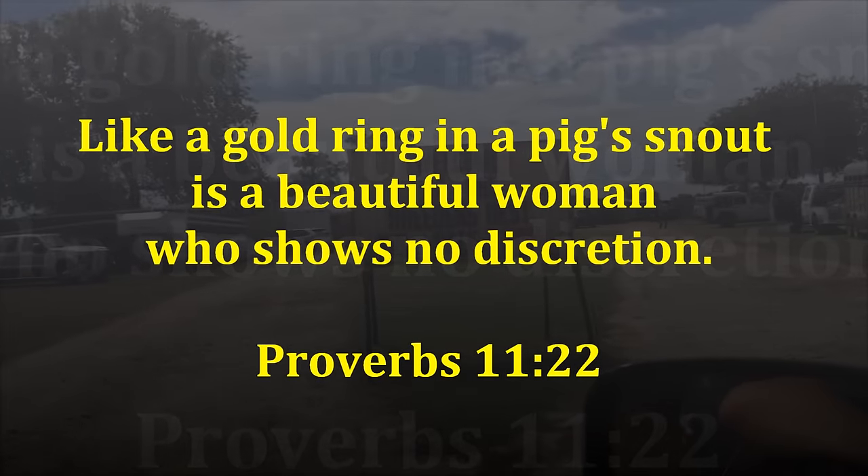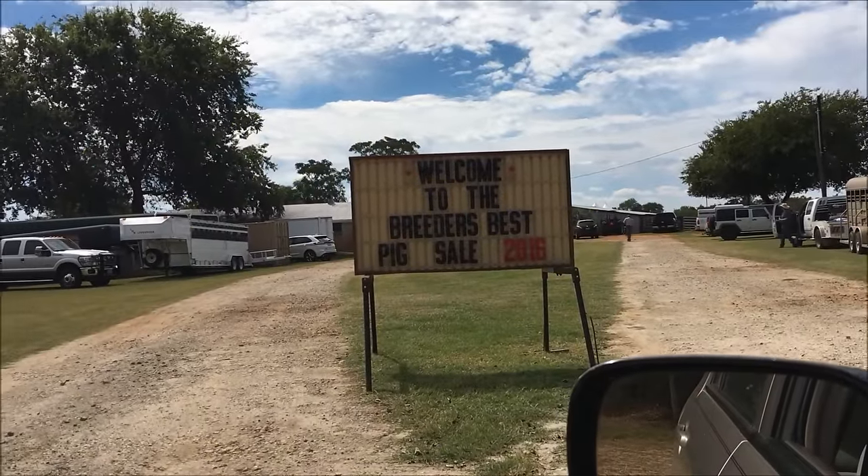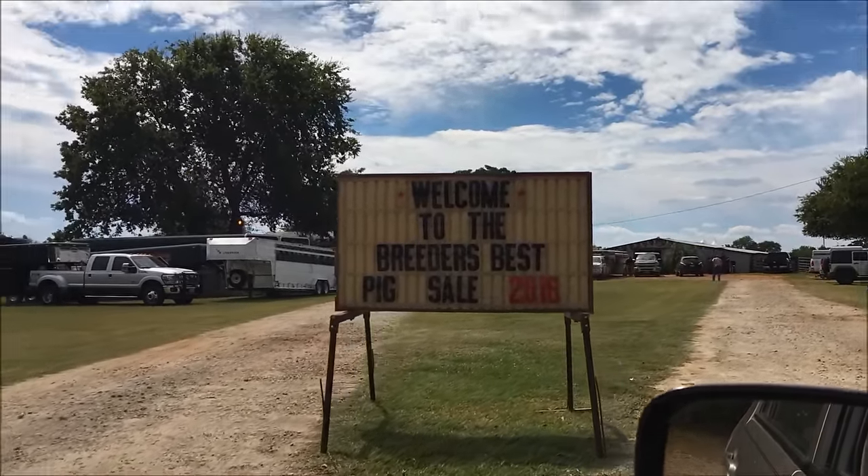We are at the 2016 Breeders Best Pig Sale, close to Bullard, Texas. Let's go in and see what's going on.